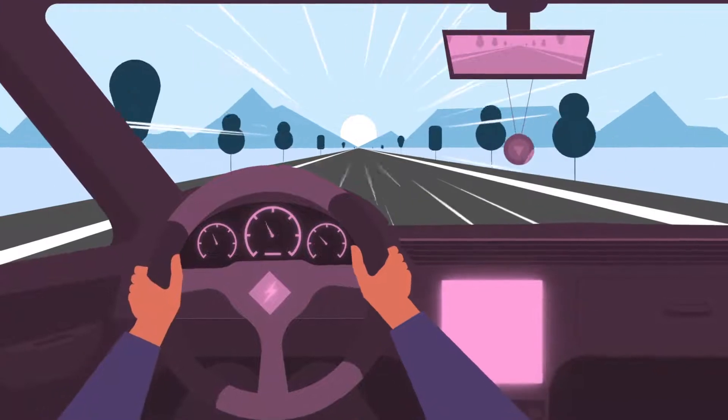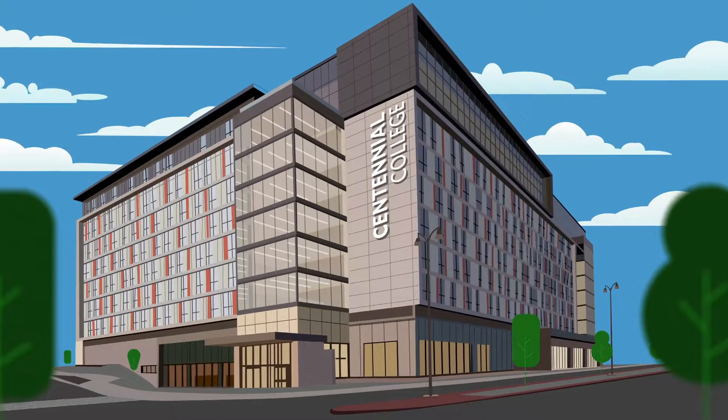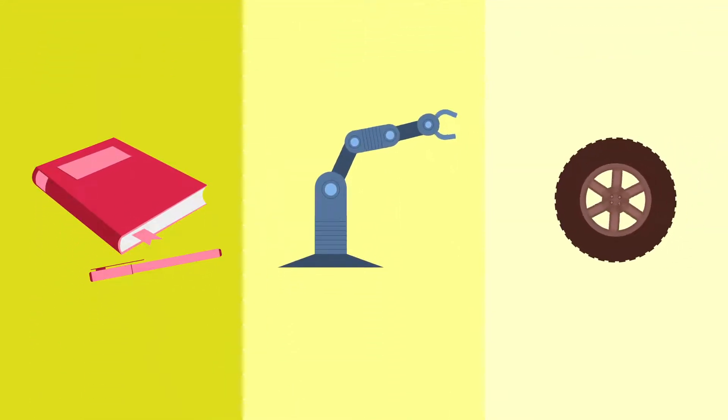A co-op is an opportunity to test drive your career while gaining work experience. At Centennial College, we recognize the value of co-op placements and we'd like to tell you more about this option for business, engineering and transportation students.